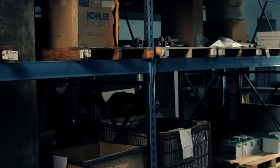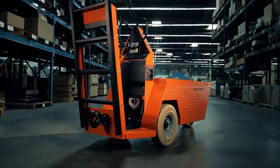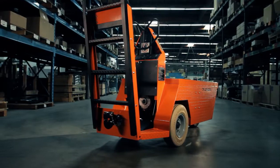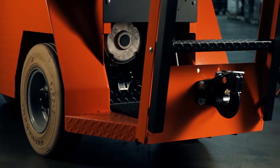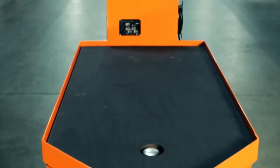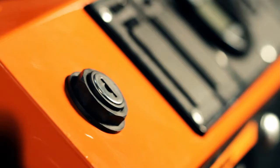Taylor Dunn will also factory modify and customize vehicles to meet specific requirements while maintaining OSHA compliance. Options like white non-marking tires, hitches, batteries, extended deck overlay, and optional colors provide maximum functionality for your operation.